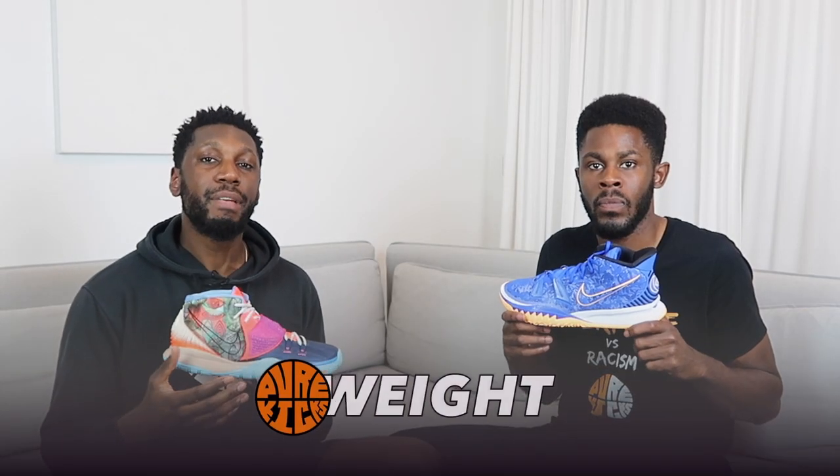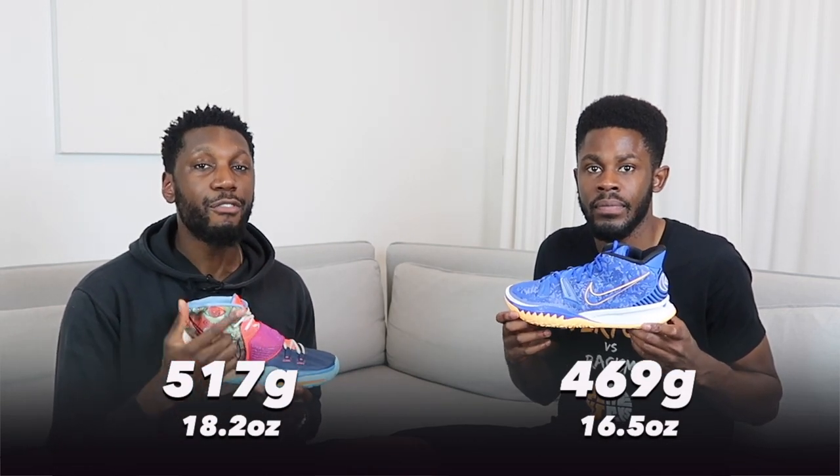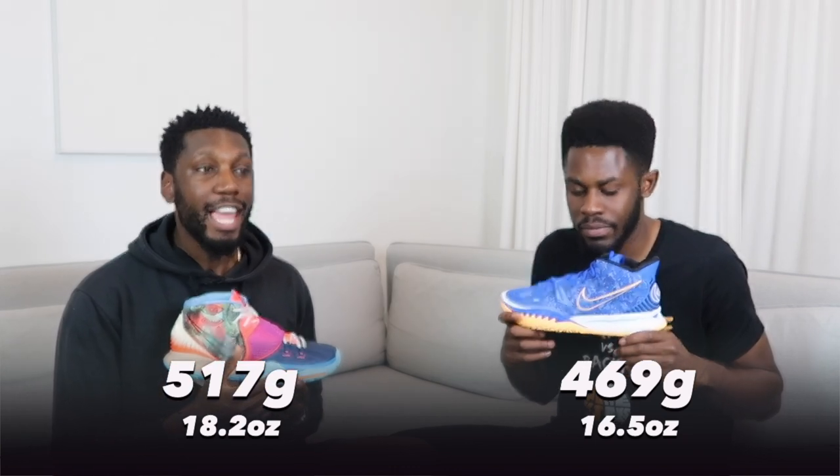Next up, talking about the weight. The Kyrie 6 comes in at 517 grams while the Kyrie 7s come in at 469 grams, so the point obviously goes to the 7s on weight. It's a difference you can really feel — from the jump, from out the box just picking them up. And it makes all the difference when you're on the court as well, so that's a point worth quite a lot.